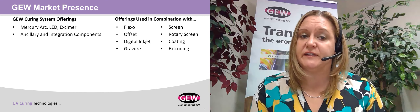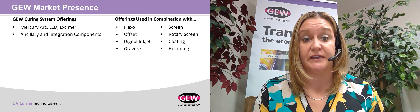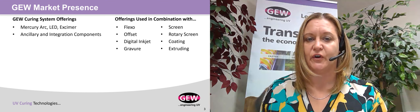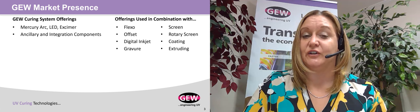All of our UV curing systems are used in combination with application technology, including various printing methods including Flexo, Offset, Digital Inkjet, Gravure, and Screen, as well as coding applications and extruding applications.